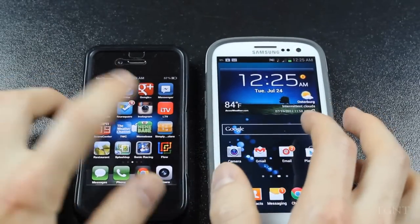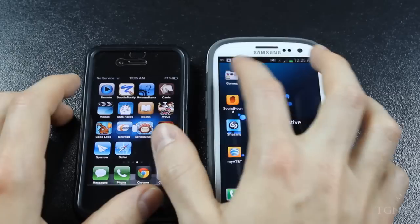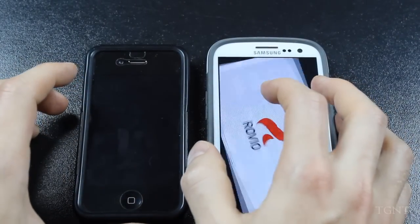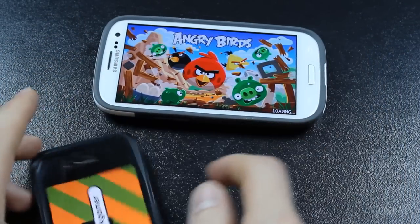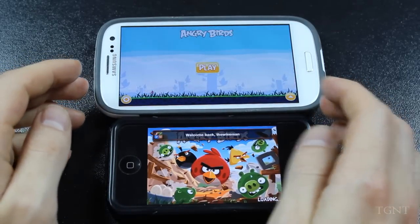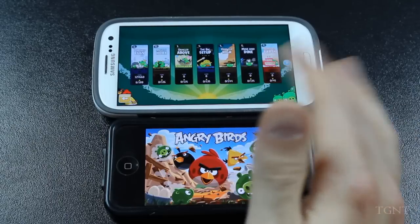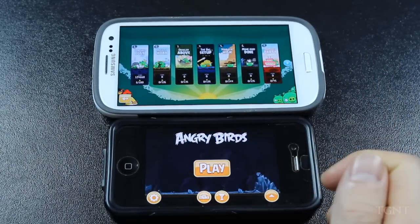For the last speed test, we're going to open a game — Angry Birds — on both devices. We're ready to play on the Samsung Galaxy S3 first. The apps are designed a little bit differently, but overall the Galaxy S3 loads it a lot faster than the iPhone does.